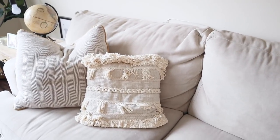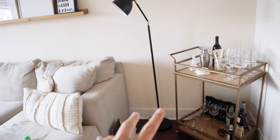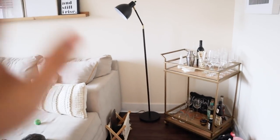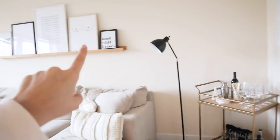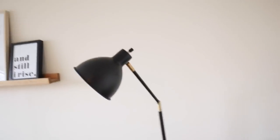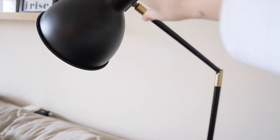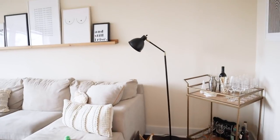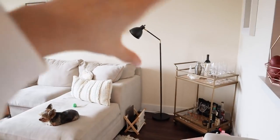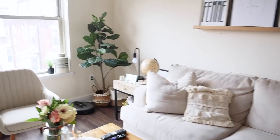We also got this lamp from Bed Bath & Beyond. Originally we only had the bar cart and the couch and nothing filling up this space. I didn't want to put any paintings because we have a picture ledge and it would be too busy. This lamp is really nice because you can bend it down and face it any direction. Right now it's facing over the couch and it fills up the wall space well without making it cluttered.